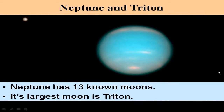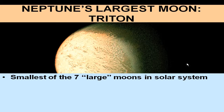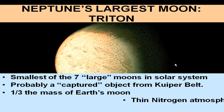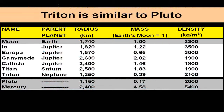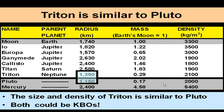Neptune has 13 known moons, about half as many as Uranus, with the number changing almost daily. The largest is Triton — the smallest of the seven so-called large moons in the solar system, and probably a captured object from the nearby Kuiper Belt. Triton is one-third the mass of Earth's moon, has a thin nitrogen atmosphere, a surface temperature of 37 degrees Kelvin, and is similar in size and density to Pluto — suggesting they are both Kuiper Belt Objects of similar composition.